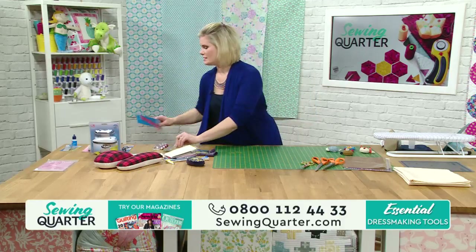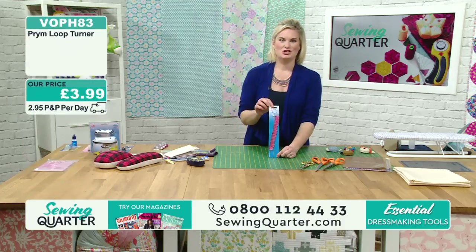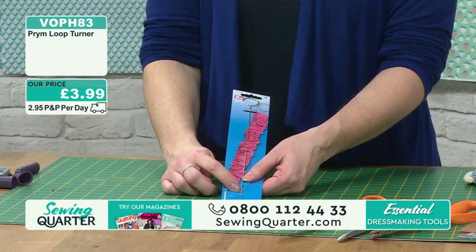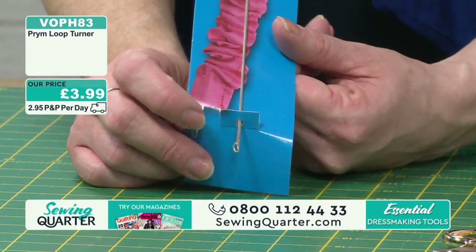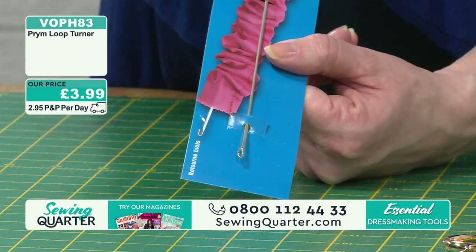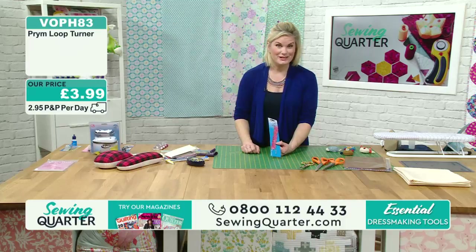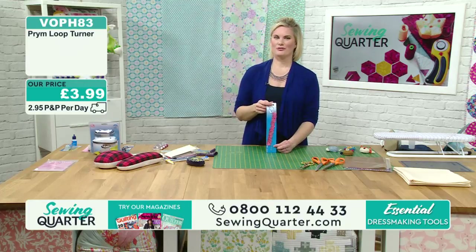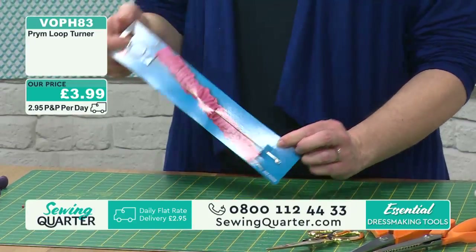Here we go - the loop turner. If you would like your loops turned, this is the tool for you. This is Prim's loop turner, it's £3.99. You've got a tiny hook down the bottom - you pop it through your fabric, hook it onto the edge, so that's then hooked, and you can pull your fabric inside out. Just £3.99, VOPH83 - pop that in your basket. Just one of those handy little tools to have in your stash.